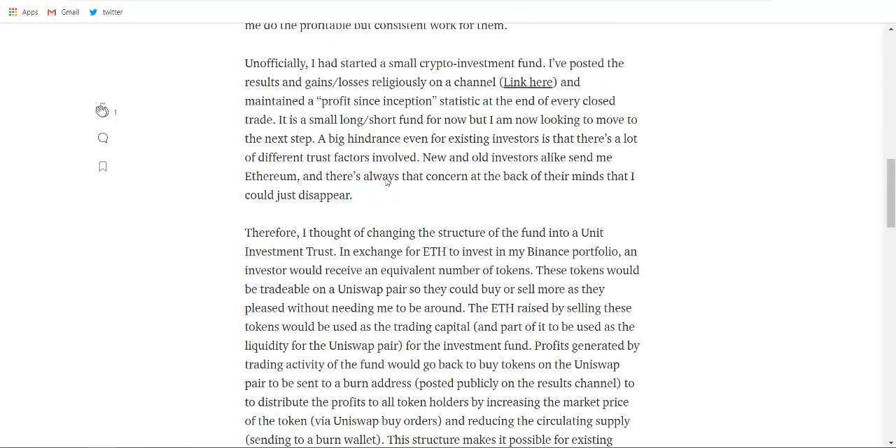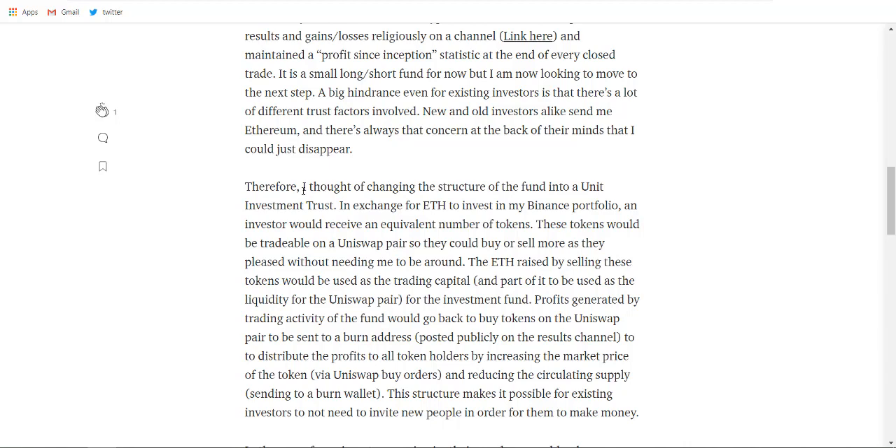Now let's see how this project started and how it was implemented. The idea was to change the structure of a fund into a unit investment trust in exchange for ETH to invest in the founder's Binance portfolio. An investor will receive an equivalent number of tokens, and these tokens will be tradable on a Uniswap pair so they could buy or sell more without needing the manager to be around. They created a pre-sale where the funds collected will be invested in the Binance portfolio. The founder is a really great trader who has been managing portfolios for a long time, doing long and short trades on Bitcoin and other cryptocurrencies where he sees profits.